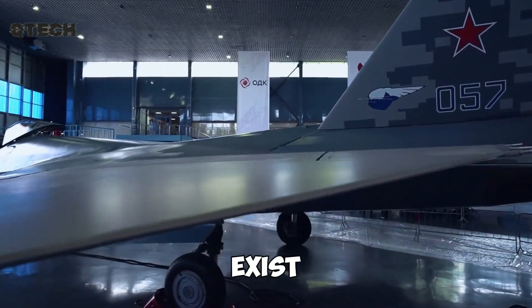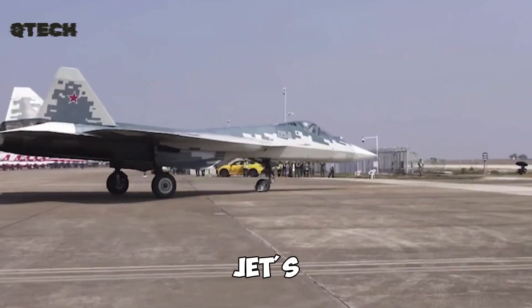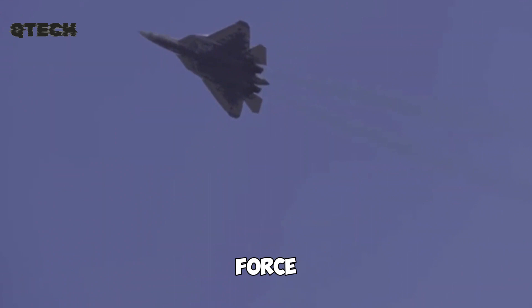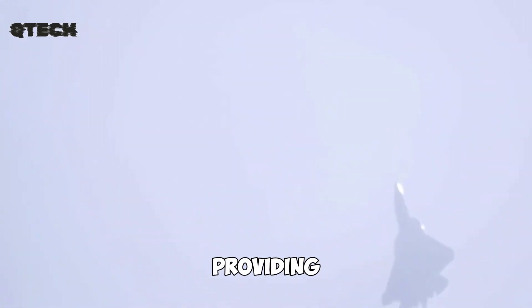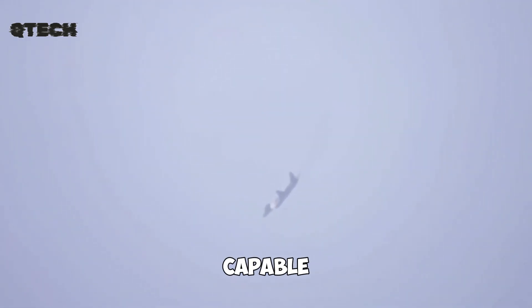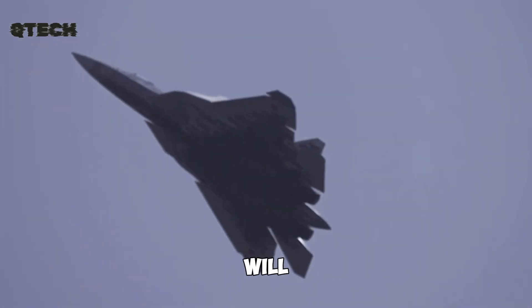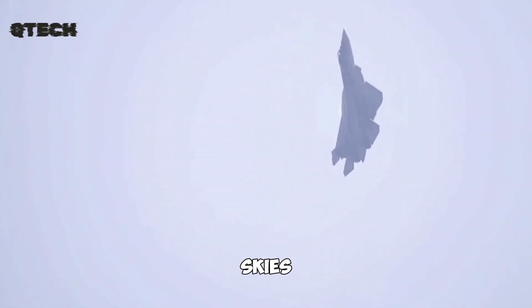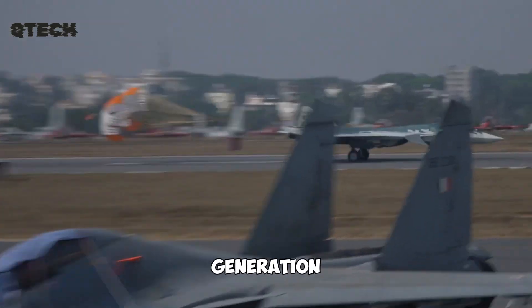While many fifth-generation fighters exist, few can match the Su-57 in terms of innovation and design. The jet's emphasis on stealth, maneuverability, and electronic warfare capabilities makes it a formidable force in modern air combat. It is a direct response to other advanced fighter jets around the world, providing Russia with a high-tech aircraft capable of competing on the global stage. As technology advances, the Su-57 will likely continue to evolve with upgrades and enhancements. With its combination of speed, stealth, and state-of-the-art systems, the Su-57 is not just a fighter jet — it is a symbol of next-generation aerial warfare.